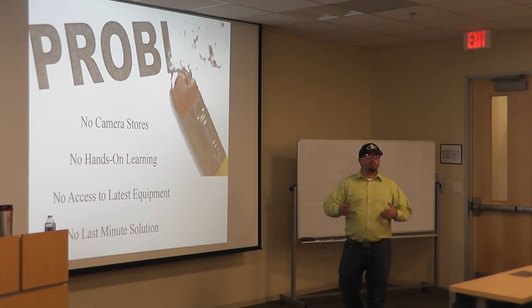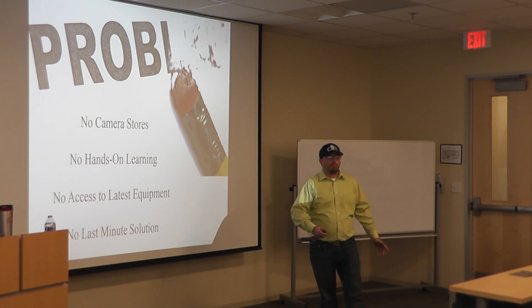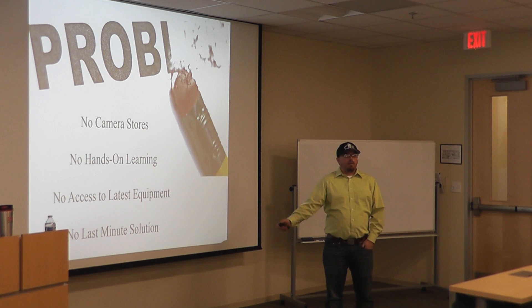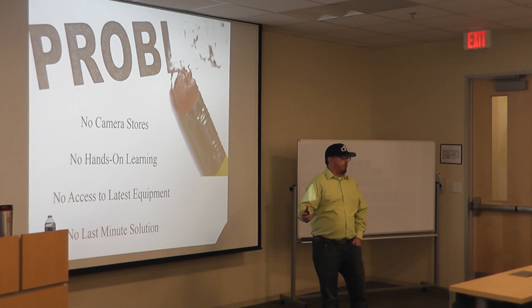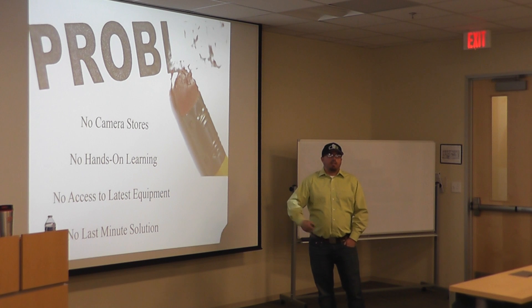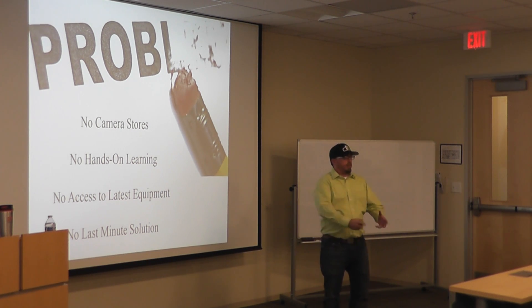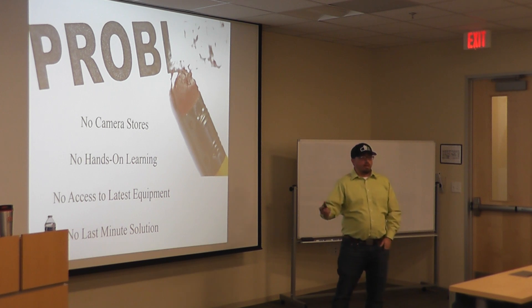There's no hands-on learning with new equipment, and new equipment happens all the time in photography — whether it's a new camera body, a new lens, or new lighting equipment. Some people, when they come in, have never touched any of that before and they want that hands-on feel. There's also no access to the latest equipment. For example, at Best Buy, you can pick up a camera tethered to a stand and you're stuck — you can't take images home and work with them. With Digital Lens Rental, you can do that.